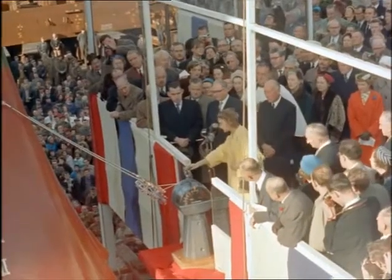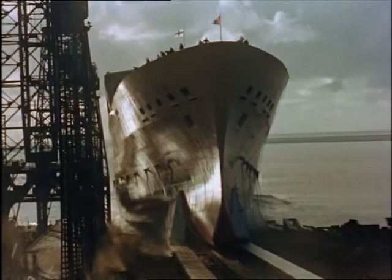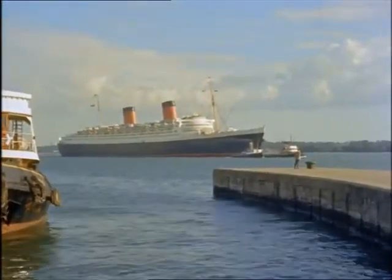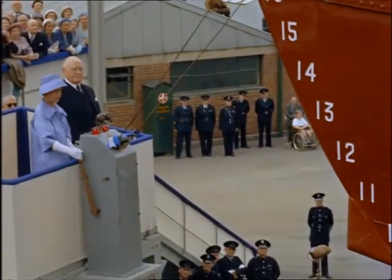At Barrow-in-Furness, Princess Alexandra launches Orianna, whose powerful engines will speed up the passage from London to Australia by a whole week. And just 21 years after the Queen Elizabeth was launched by her mother, Princess Margaret launches the Royal Mail Line's new ship, Amazon, at Belfast.